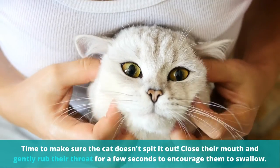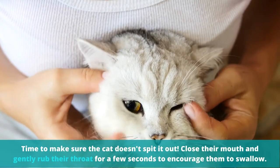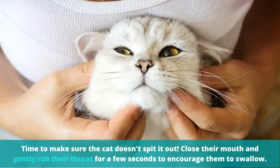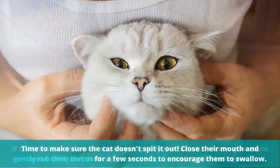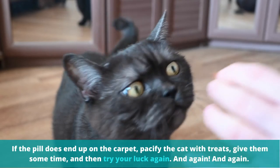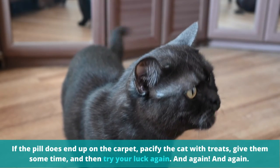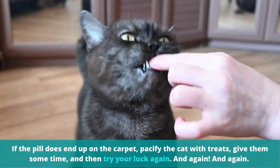Time to make sure the cat doesn't spit it out. Close your cat's mouth and gently rub their throat for a few seconds to encourage them to swallow. If the pill does end up on the carpet, pacify the cat with treats, give them some time, and then try your luck again.